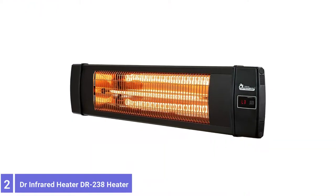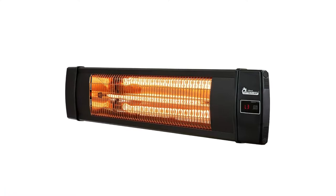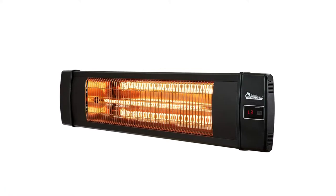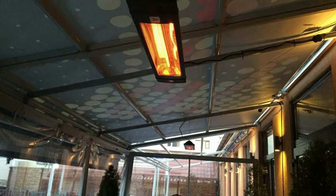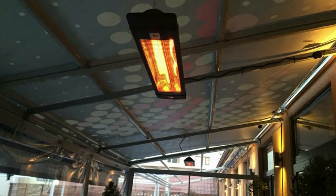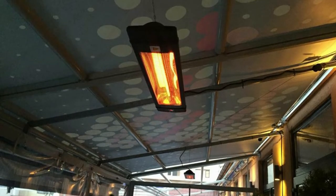Number 2: Dr. Infrared Heater DR238. For delicious warmth in an enclosed patio or three-season room, check out the Dr. Infrared Heater, which runs on electricity and emits up to 1,500 watts of infrared heat. The unit measures 35 inches long by 8 inches tall and weighs just 8 pounds, making it well-suited to installation on a wall or ceiling.